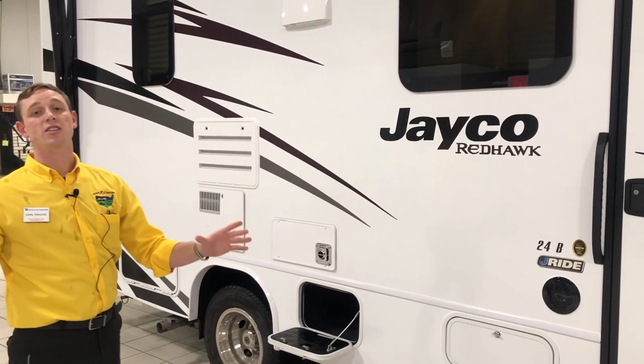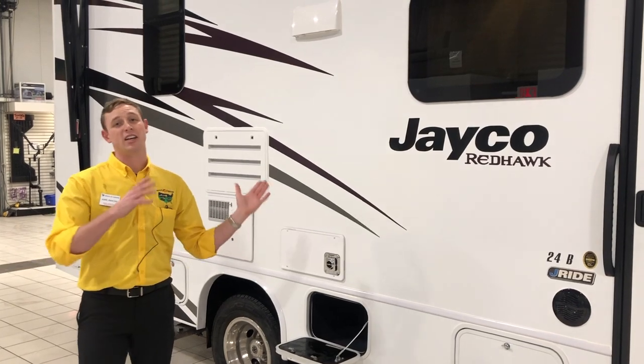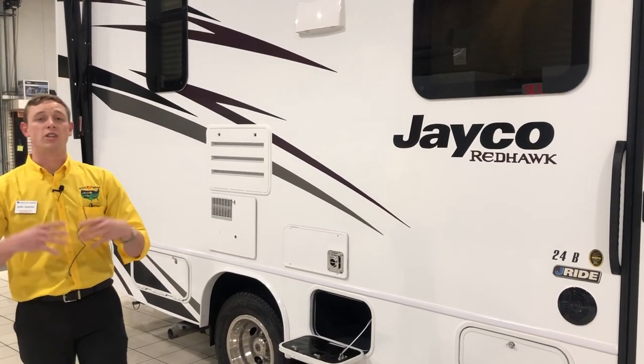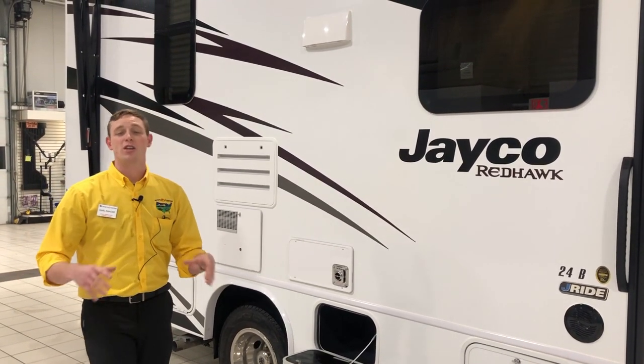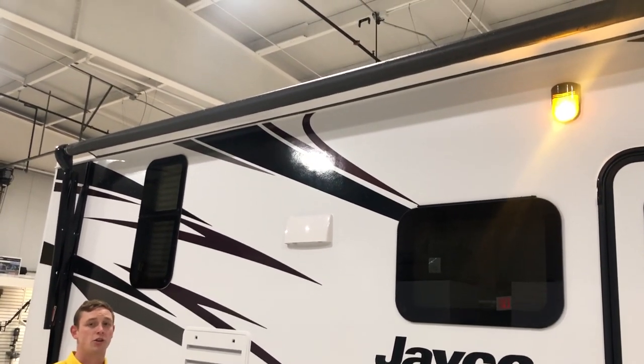You're also going to find some outdoor speakers on here. It's really nice because you can hook this thing up — Bluetooth, CD, USB, all those different kinds of media — and you can be jamming out to your own beats either inside or outside too. So when you're all set up, you can have a great time with some fellow campers, or if it's just you and your other half.